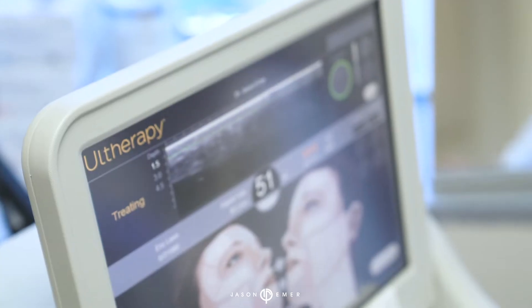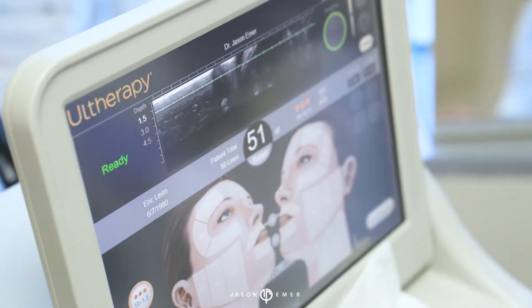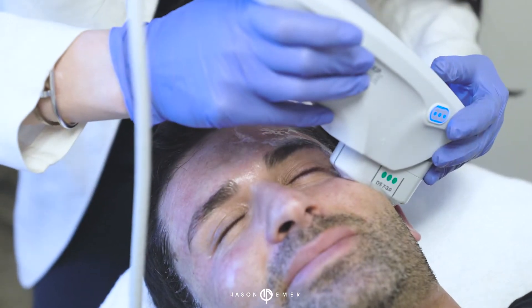It uses ultrasound to image underneath the epidermis of the skin. Ultherapy causes new collagen to be produced.